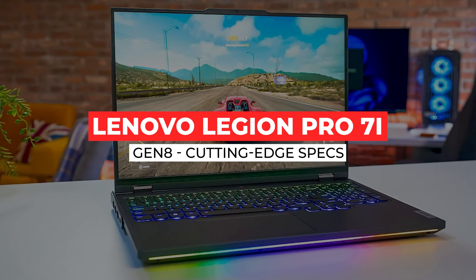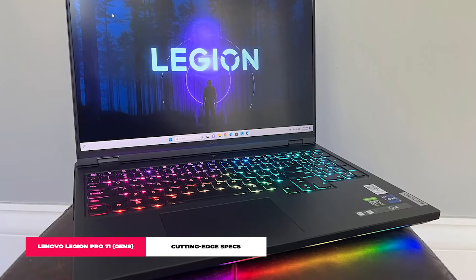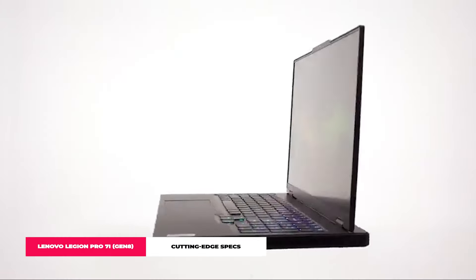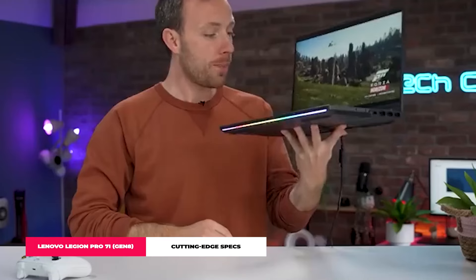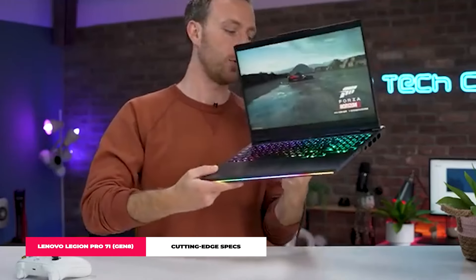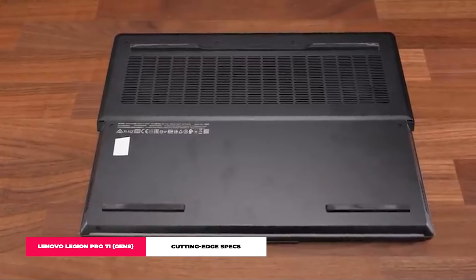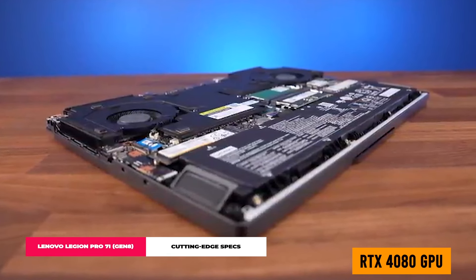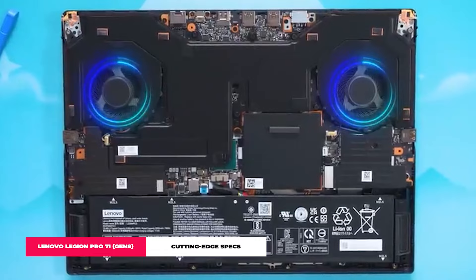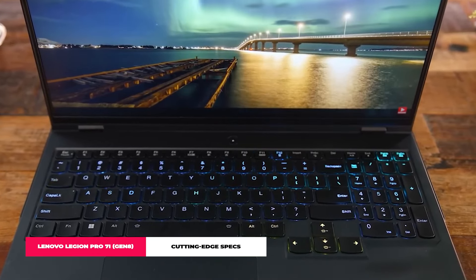Lenovo Legion Pro 7i Gen 8. Say hello to the Lenovo Legion Pro 7i, your future gaming BFF that's more like a powerhouse than a simple laptop. This bad boy is loaded with 11th Gen Intel i7 and i9 CPUs, making it a monster that devours games for breakfast. And with the RTX 4080 GPU on board, you're in for visuals so stunning that you'll pinch yourself to make sure you're not dreaming. We're talking butter-smooth frame rates and graphics that'll make your jaw hit the floor.